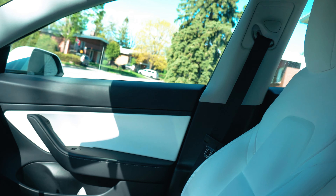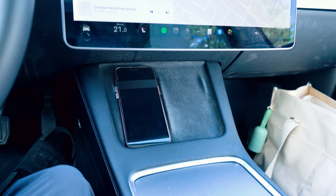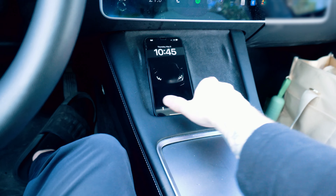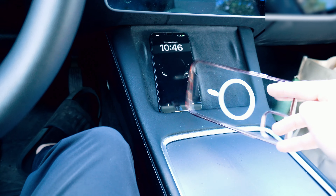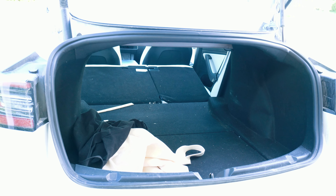The front wireless chargers for your phone are extremely convenient, though with my larger phone I often have to take my case off for it to lay flat and actually charge — so half the time I just use a USB-C port. The sound system quality is really good, and I believe it's even better on the new Model 3. The rear trunk is also quite large, especially with seats down — I've hauled renovation materials and even fit a boxed 60-inch flat screen TV in there.